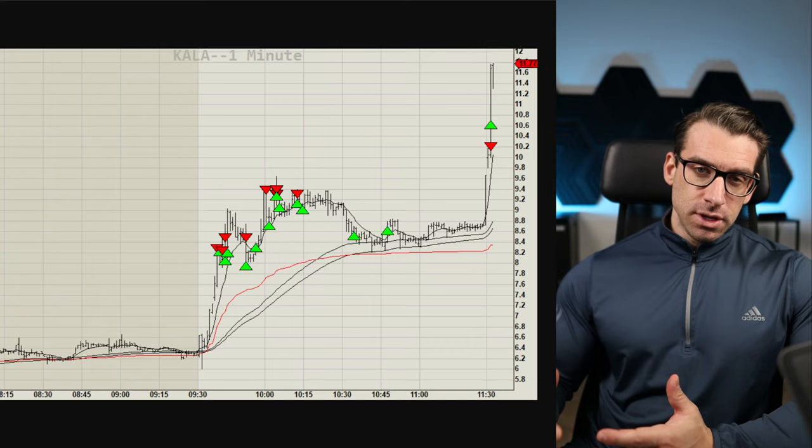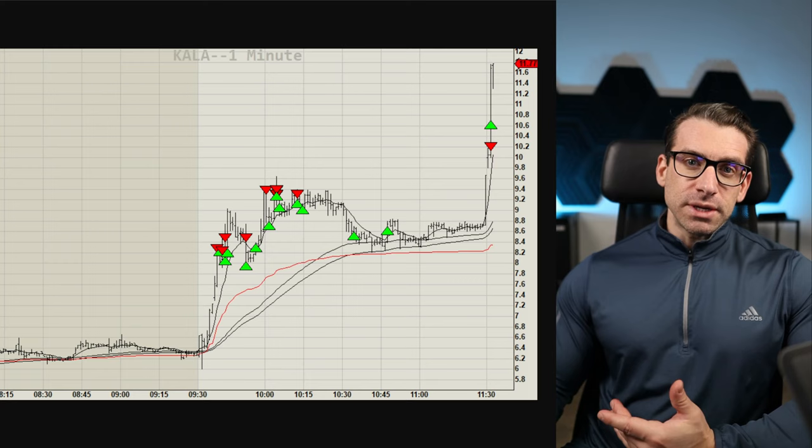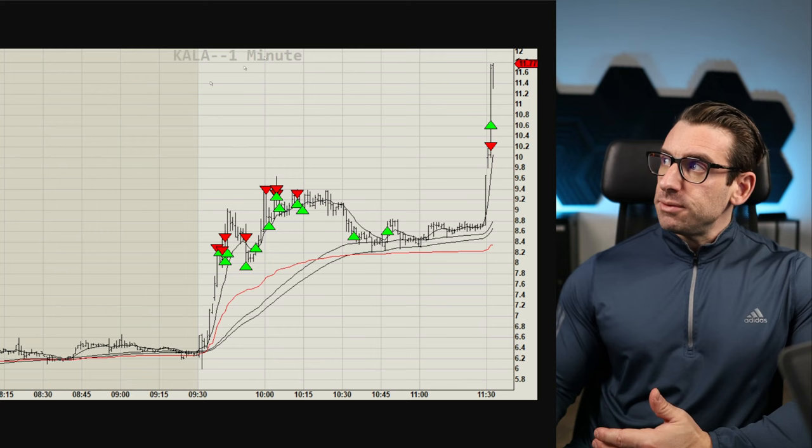Just got back from a workout, traders. Every single morning I have my routine - get to the gym, just stress release for me right now and keeping healthy. No more serious hardcore bodybuilding. And just looking over some stocks that I traded during the week with my team.